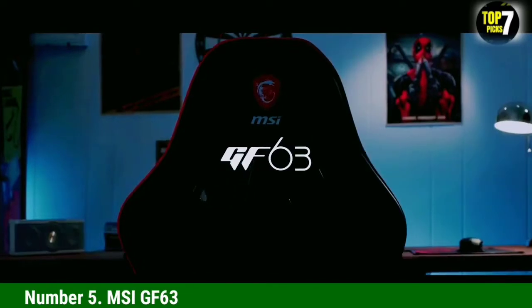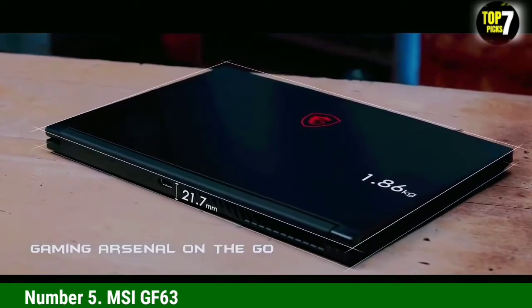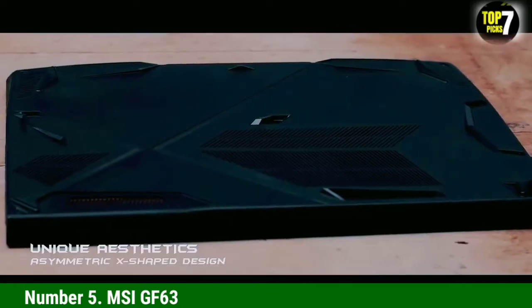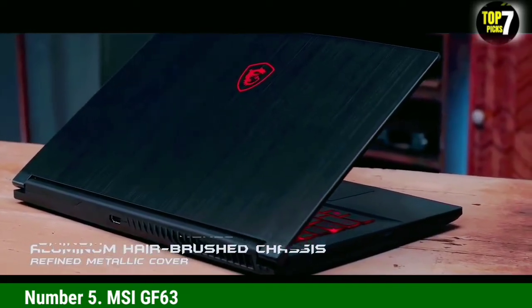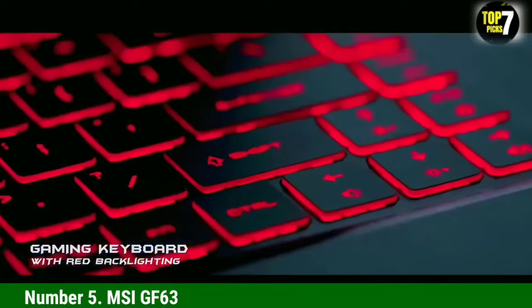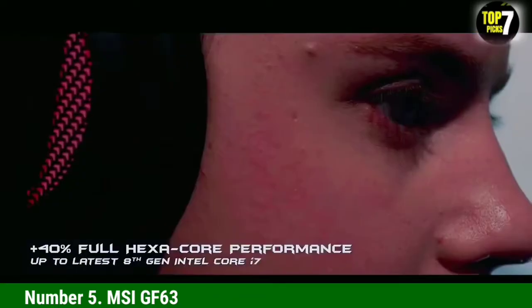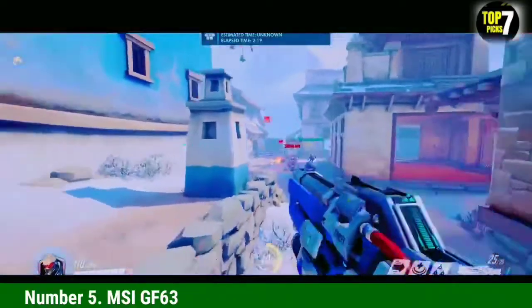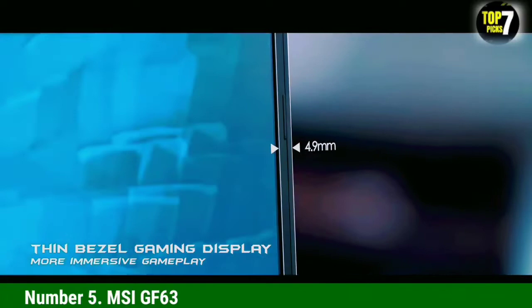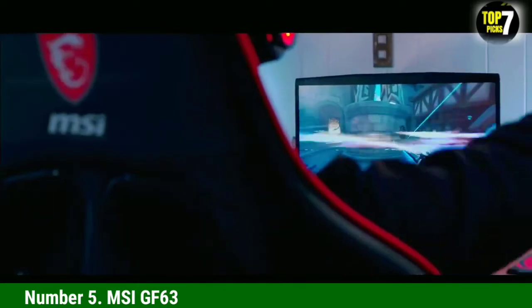Number 5: MSI GF63. The MSI GF63 has a healthy selection of ports, dedicated graphics memory, and a slightly bulkier design — laptops over 7 pounds are on the heavier side for travel. This affordable workstation alternative has a strong build that keeps all the hardware secure. The combined strength of a quad-core Intel Core i5-5900H processor with a maximum speed of 4.1GHz and a dedicated Nvidia GTX 1650 GPU remains crucial for handling enterprise applications, programming IDEs, and photo editing. The 8GB operating memory is excellent for running multiple applications simultaneously.